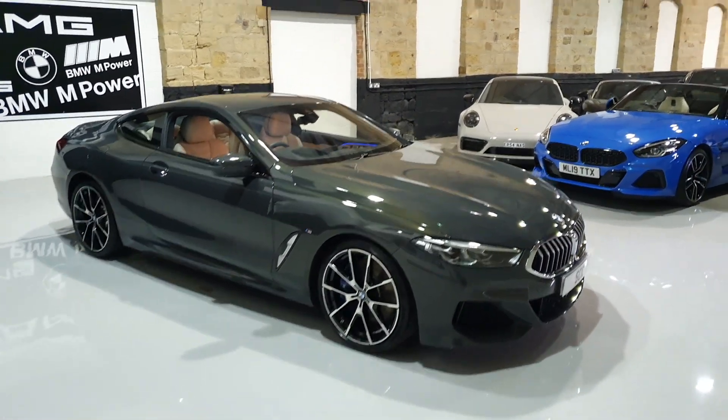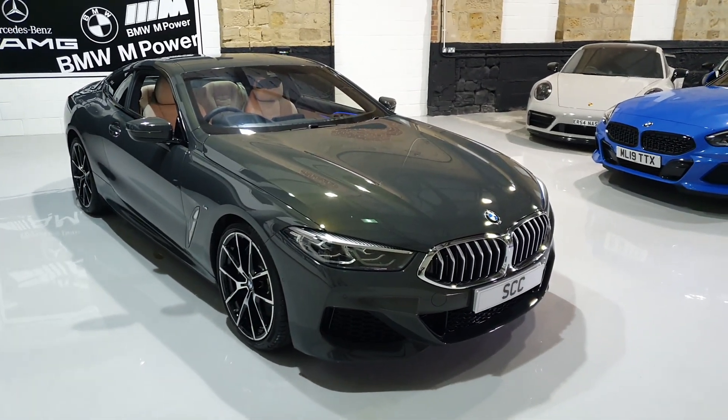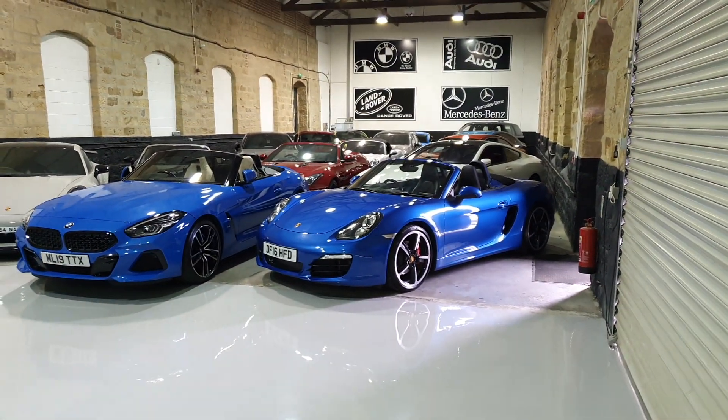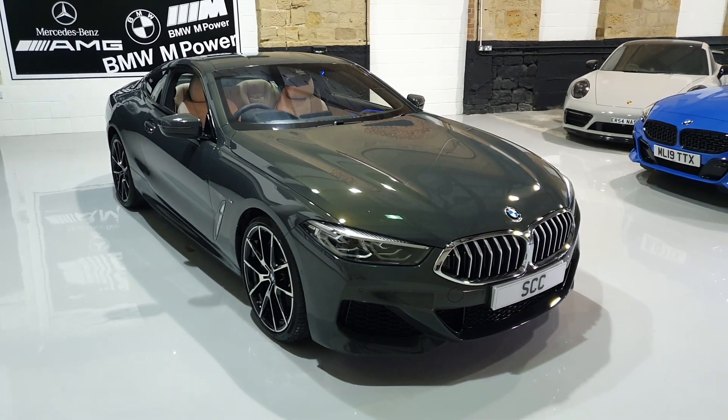So if this is of interest, by all means give us a call on 01943 884551 and we can talk to you about maybe this car, maybe some of our other exclusive vehicles, and how we can go about taking your car in part exchange. Thanks very much for your time.